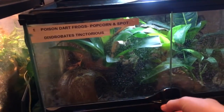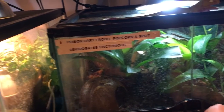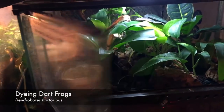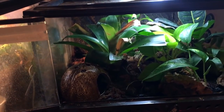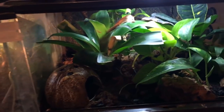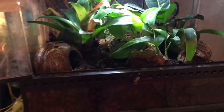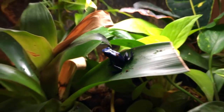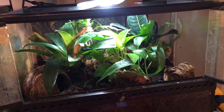Next up are my poison dart frogs. I do have a lot of frogs — don't judge, I love them. These are my two Dendrobates tinctorius azureus, or Cobalt Blue poison dart frogs. Their names are Popcorn and Spot — a male and female pair. This is Popcorn, my female poison dart frog. They're just an awesome pleasure to work with.